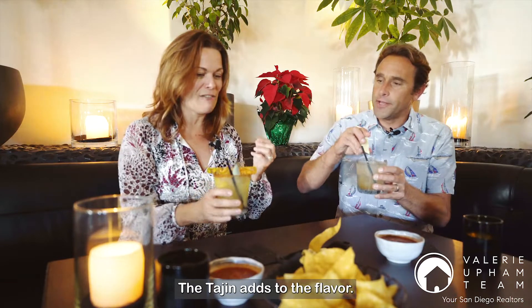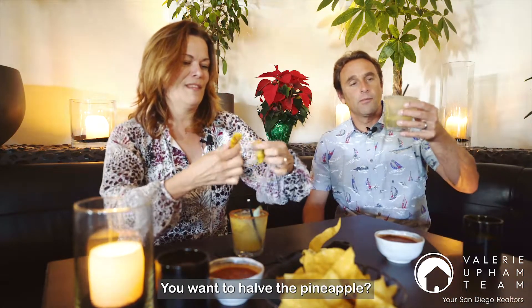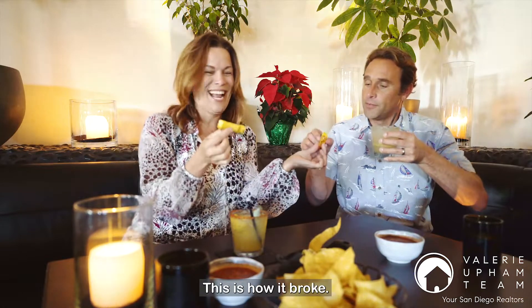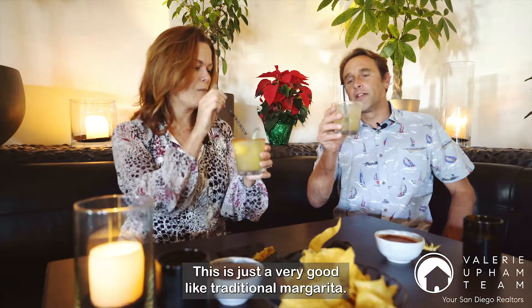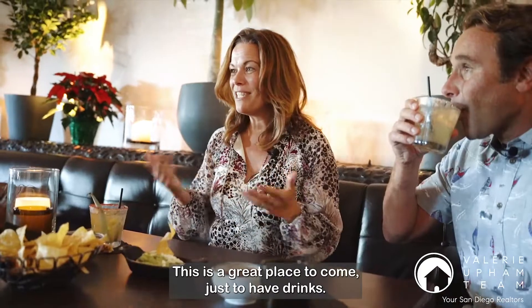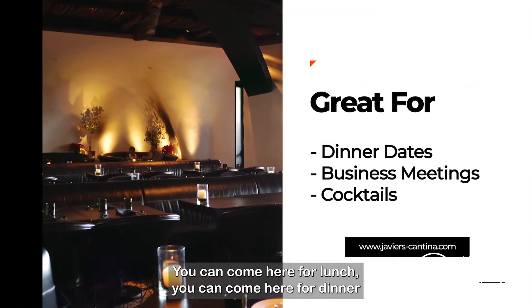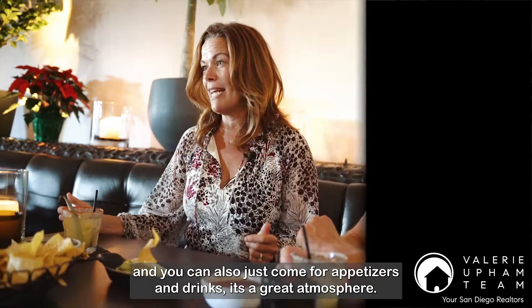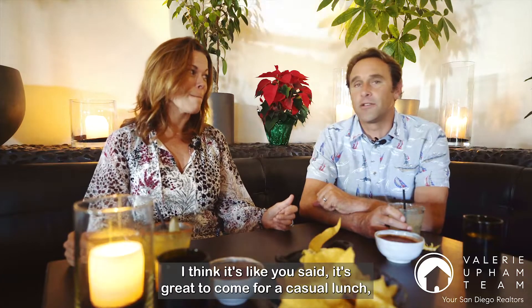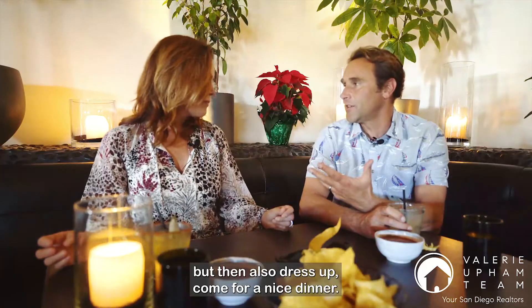The tahin adds to the flavor — it's a little chewy powder. The pineapple is great. That's delicious. This is just a very good, traditional margarita. This is a great place to come just to have drinks. You can come here for lunch, for dinner, or just for appetizers and drinks. It's a great atmosphere. The ambiance in here is great — it's great for a casual lunch, but you can also dress up and come for a nice dinner.